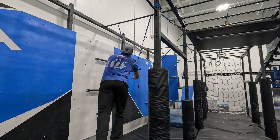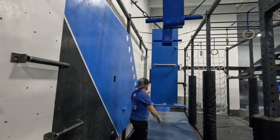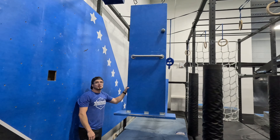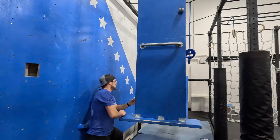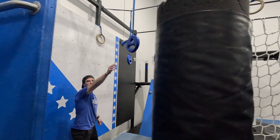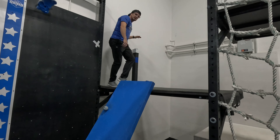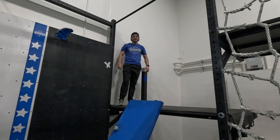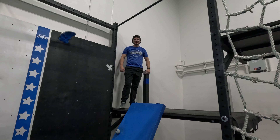Last obstacle: Monsters Inc. You're allowed these two mini doors to get to the big door. The big door is going to be your halfway point. From the big door, you're allowed these three Mike Wazowskis and this last door to get to the buzzer. Good luck, 7U and 9U.